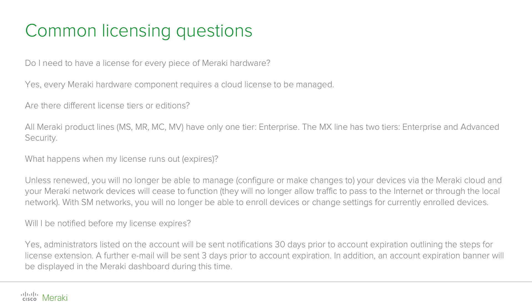What happens to my devices if a license runs out and no action has been taken to return to compliance? Should your license and the 30-day grace period expire, you will no longer be able to cloud-manage your Meraki devices. This means that any configuration change will not be allowed and the devices will also cease to pass traffic. In the case of an SM network, it will not be possible to enroll any new device or change any setting for the currently enrolled ones.